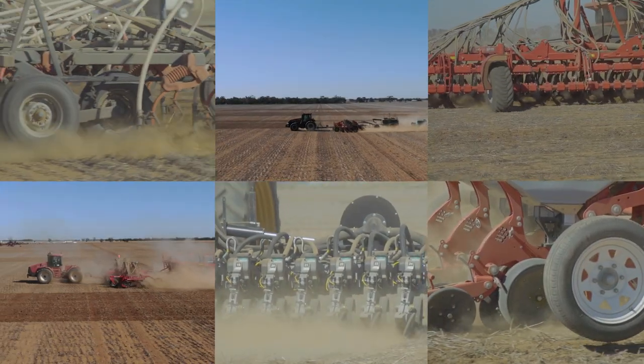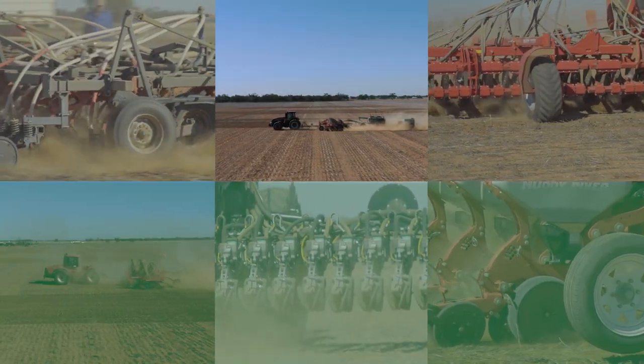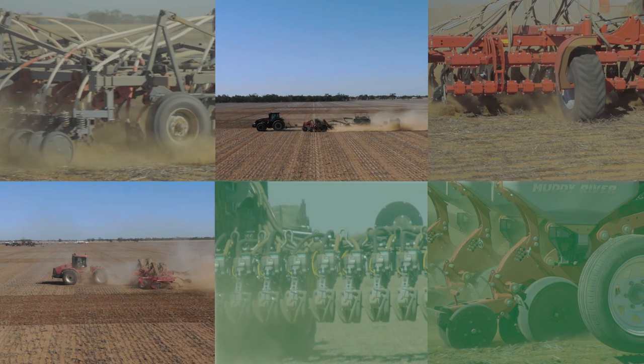We have six seeders here today that we're demonstrating for growers. Three of them are tine seeders, three of them are disc seeders, and of those three disc seeders we have two precision planters.